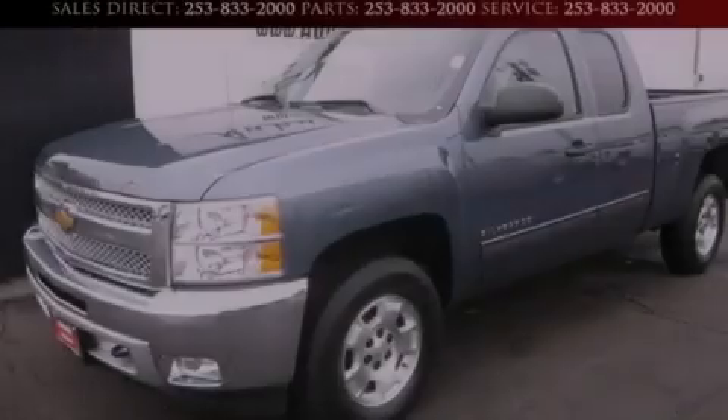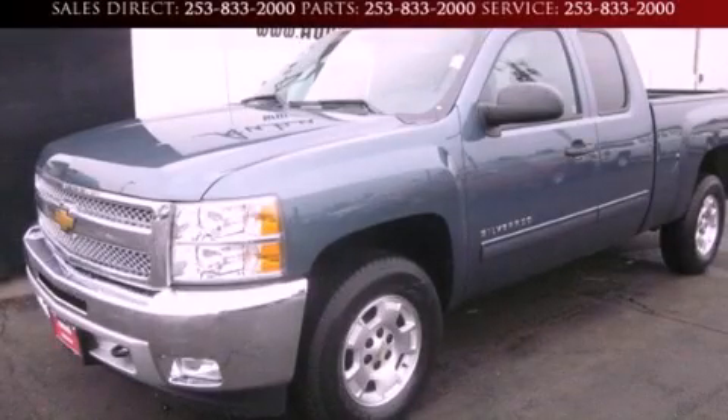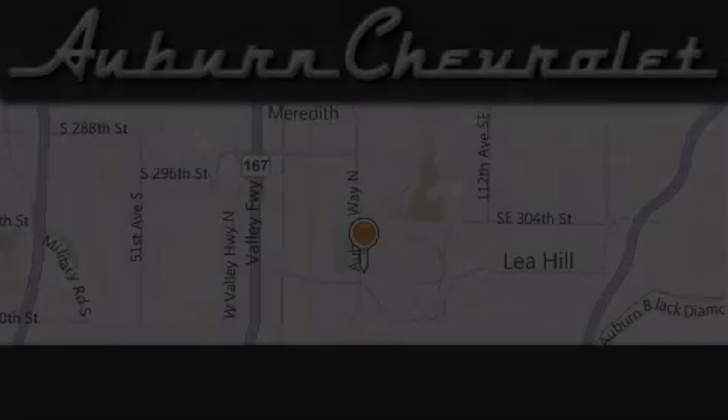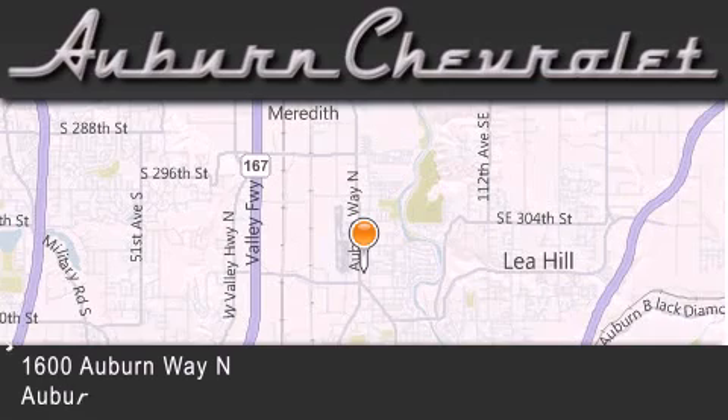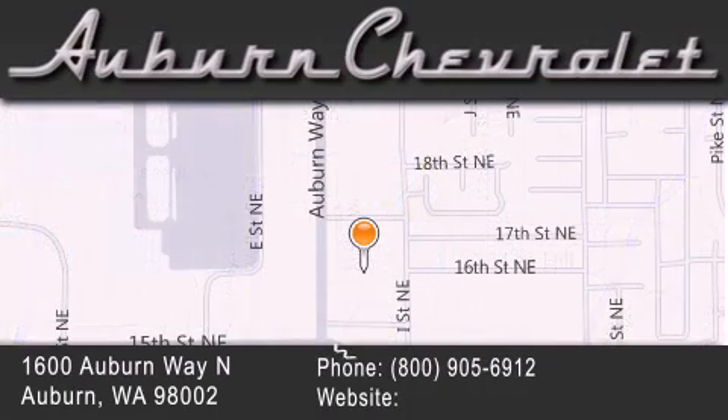Stop by today and test drive this automobile for yourself. Auburn Chevrolet is located at 1600 Auburn Way North in Auburn. Our goal is to exceed all of your expectations to ensure that you'll return for future visits.